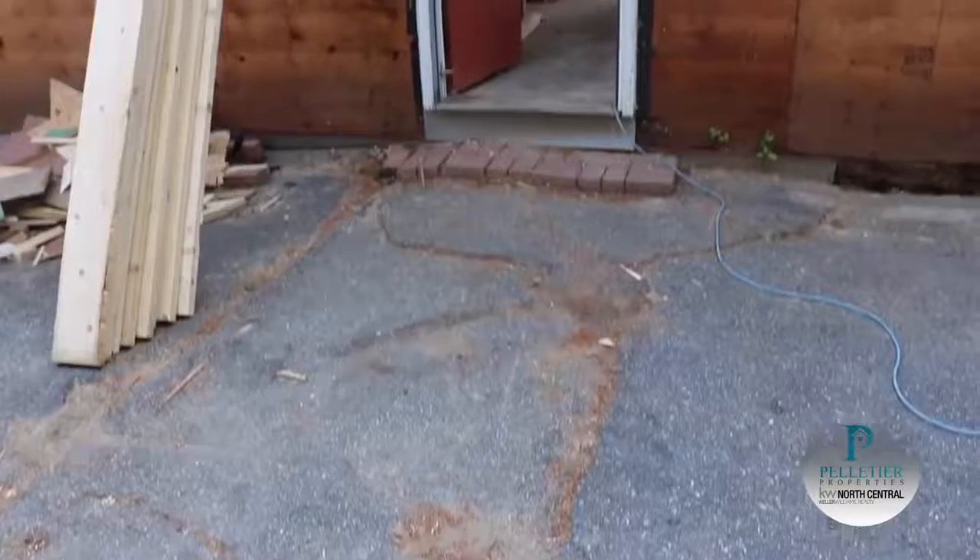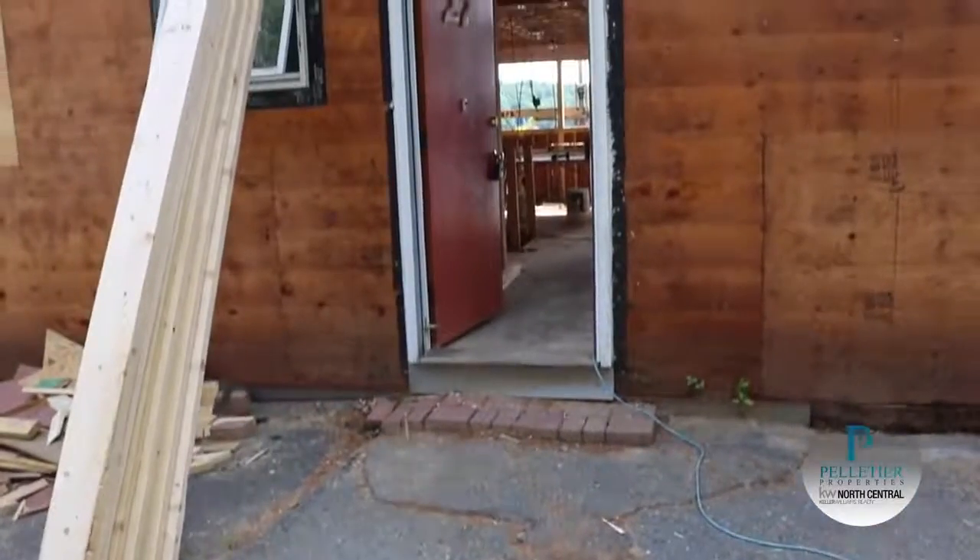Welcome back to 27 Lorre Lane. As most home inspectors will tell you, one of the things you don't want in a house is ground to wood contact. And as you can see behind me right here, this is something that has actually been going on at Lorre Lane for many years.